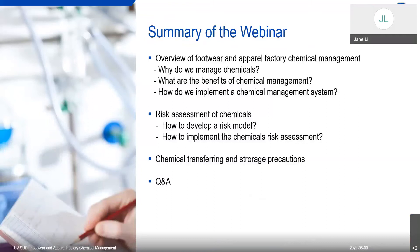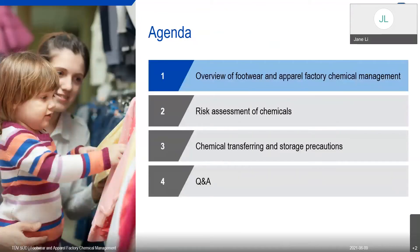Here is the summary of our presentation. We will have an overview of the footwear and apparel factory chemical management, and then we will introduce two important modules of the chemical management system: the risk assessment of chemicals and the chemical transferring and storage precautions. At the end we will have a Q&A section.